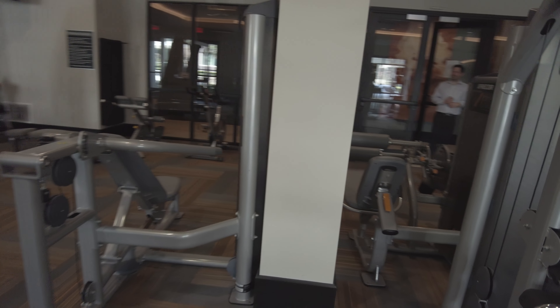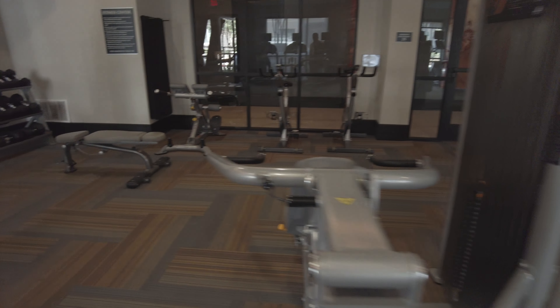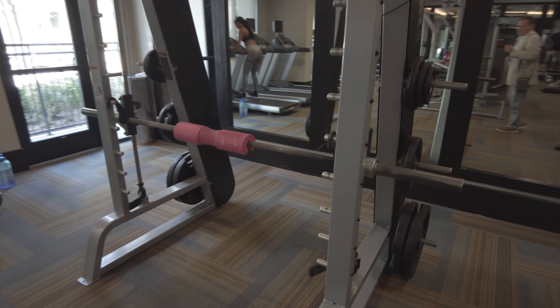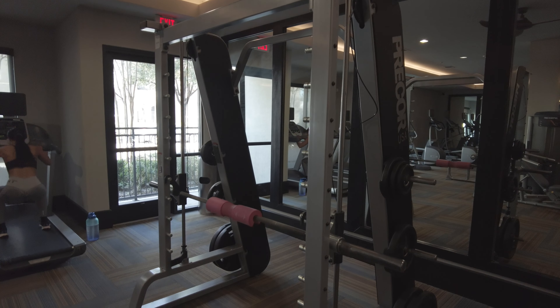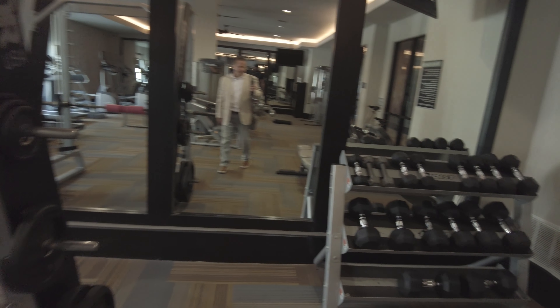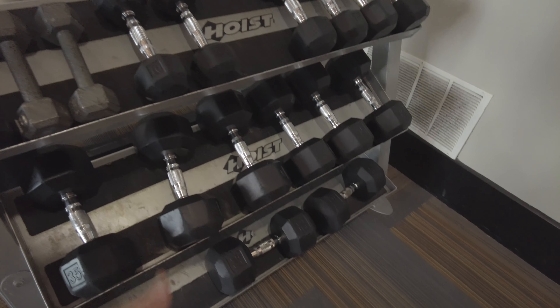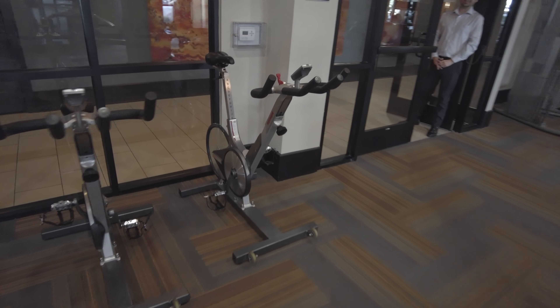And you've got some good free weight equipment, machine equipment here too. You've got where you can do squats, you can do bench over there as well. And you've got some dumbbells over here, really nice size, nice weight dumbbells too. Those look like 50 pounds — those are good. And they've got some spin cycle bikes over here too.